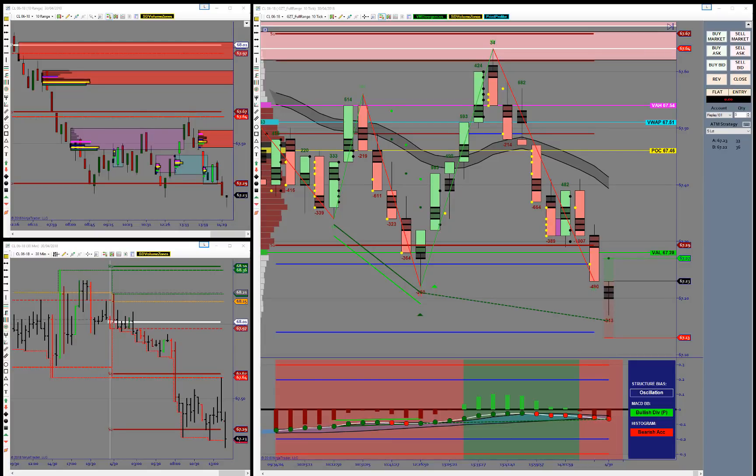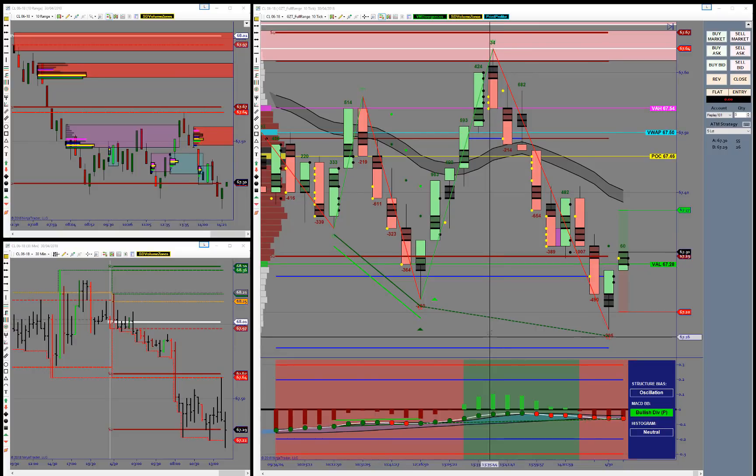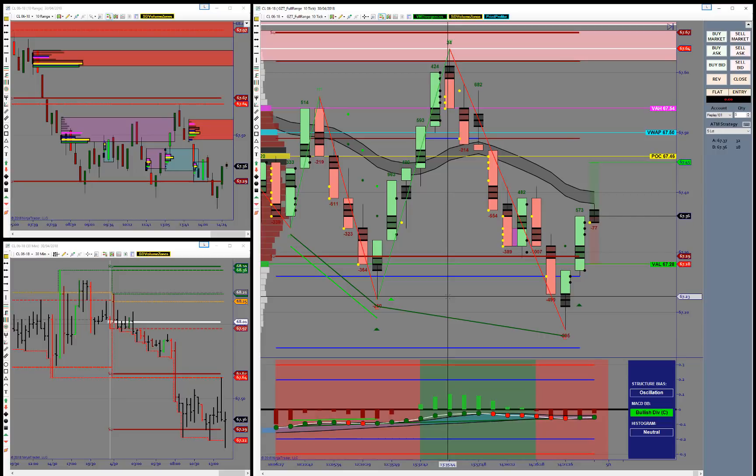The price has pushed down, retesting the lows here at 67.22. So we may see a continued push to the downside, although we know that this is a major area of support. The short-term trend on my tick chart and print profiler chart is to the downside, but we seem to be getting a little bit of a push up here. We seem to have found a base now at 67.22 — we've been down in this area three times. What the market likes to do at this point, once they've hit that base, is go into the profit release phase. So we may see a push back up to the upside.